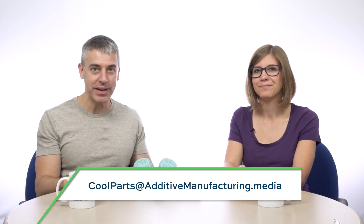Even more mass customization! That'll do it for The Cool Parts Show. Thank you for watching. Email us at coolparts@additivemanufacturing.media to tell us about your cool additive manufactured part, and don't forget to subscribe.